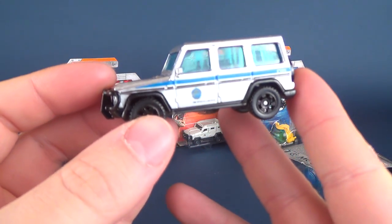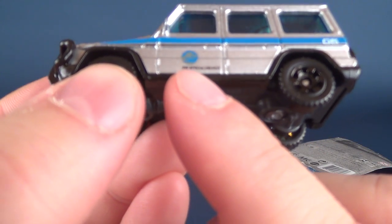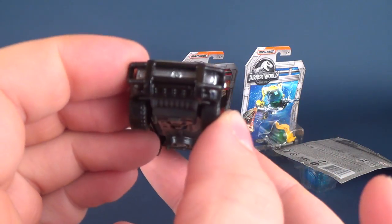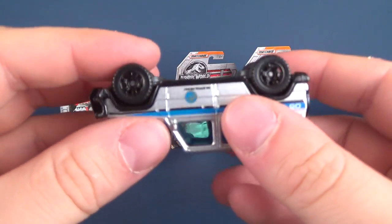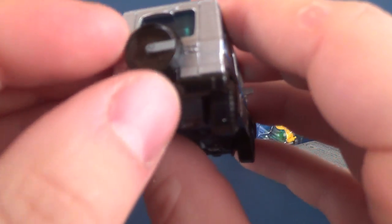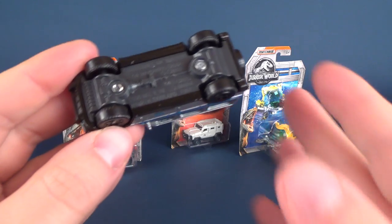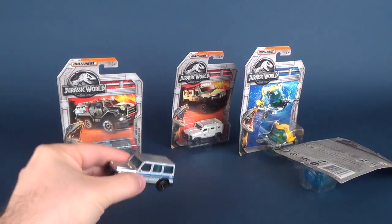So again, the Mercedes-Benz G550. Nice looking vehicle here, all in silver. Down below it says — I can't make that out — it says either POP or FOP. Official use only. I think it says POP. It says 5 on the back there as well. They do feel like they're plastic rather than metal — maybe the top part is metal. The undercarriage is definitely plastic, as can be said for the wheels themselves. Very nice looking vehicle. You've got your spare tire on the back and even the Mercedes logo on the back as well. The vehicle rolls relatively well.